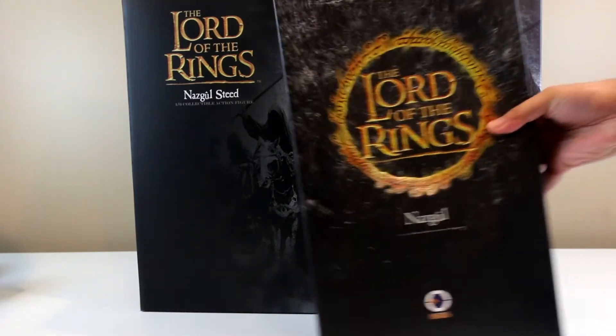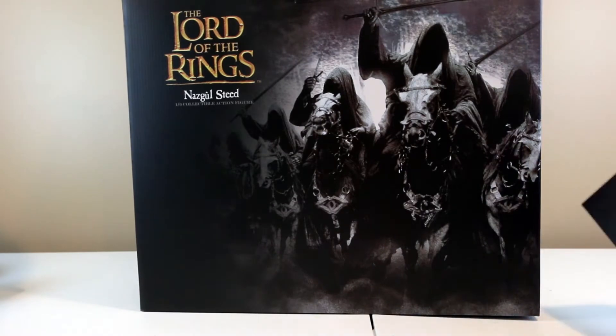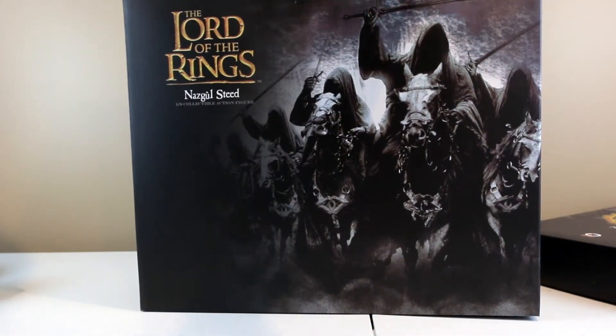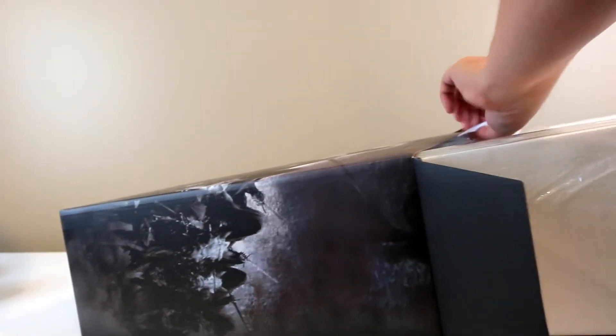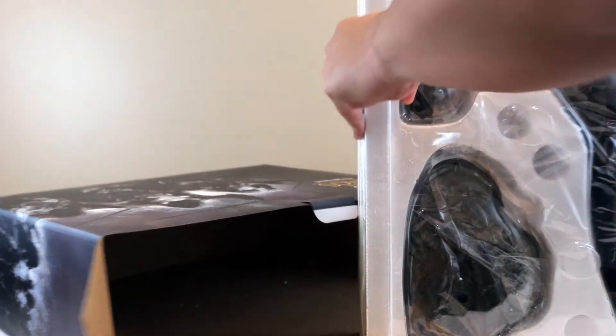It comes in two separate boxes, so keeping them is a bit of a challenge, but that's okay. Once you take it out, it's a big box. There's a manual inside — kind of fading, which tells you how long this has been sitting in Big Bad's storage facility.